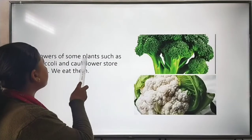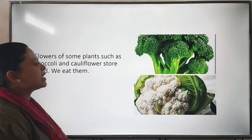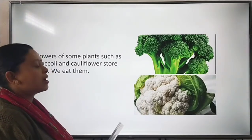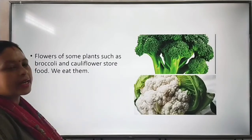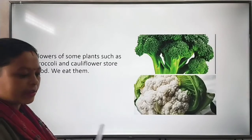Flowers of some plants such as broccoli and cauliflower store food, and we eat them. These are broccoli and cauliflower, which we eat as vegetables. These are parts of the plant called flowers that store food which we eat.